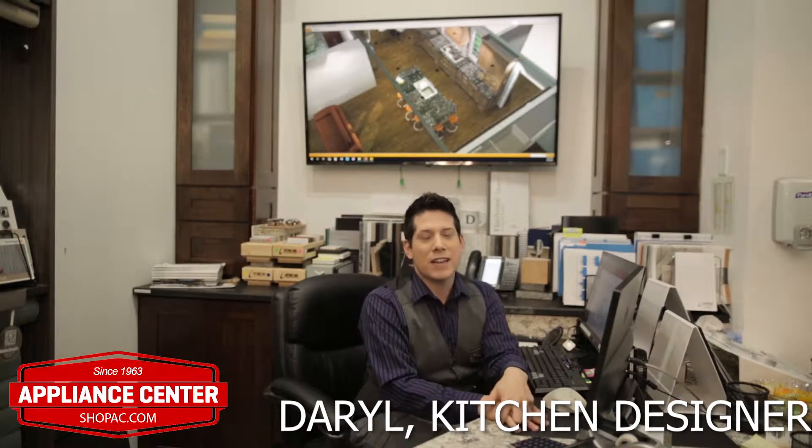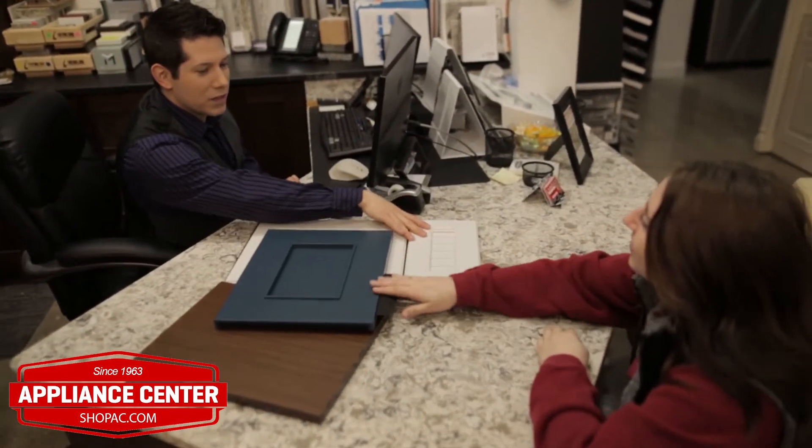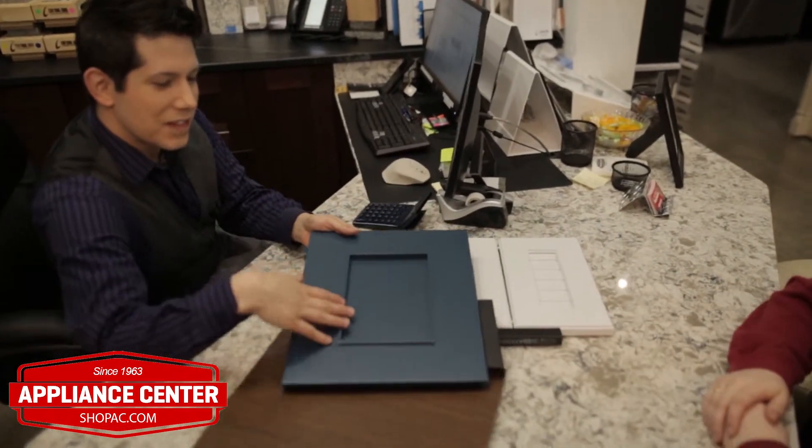Hi, I'm Darrell, a kitchen designer at Appliance Center on Monroe Street. Before Appliance Center, I worked at one of the box stores for 10 plus years, and I've been with Appliance Center going on four.